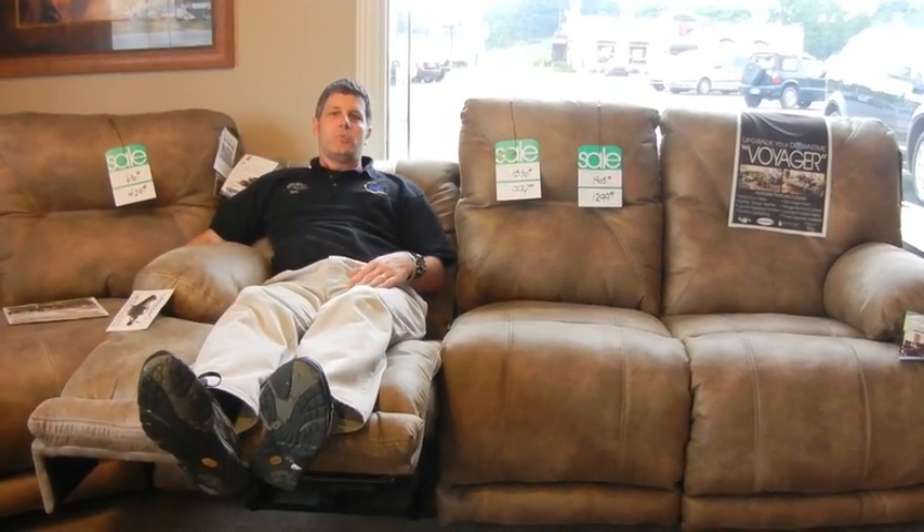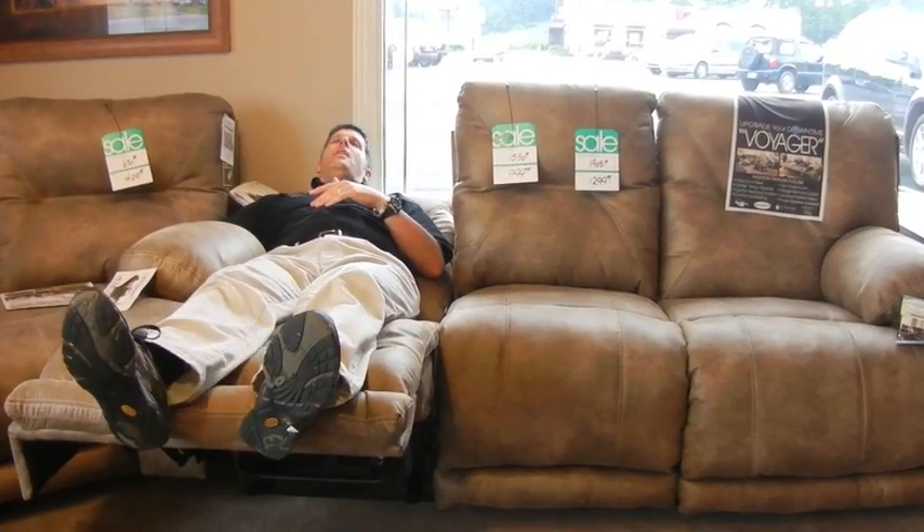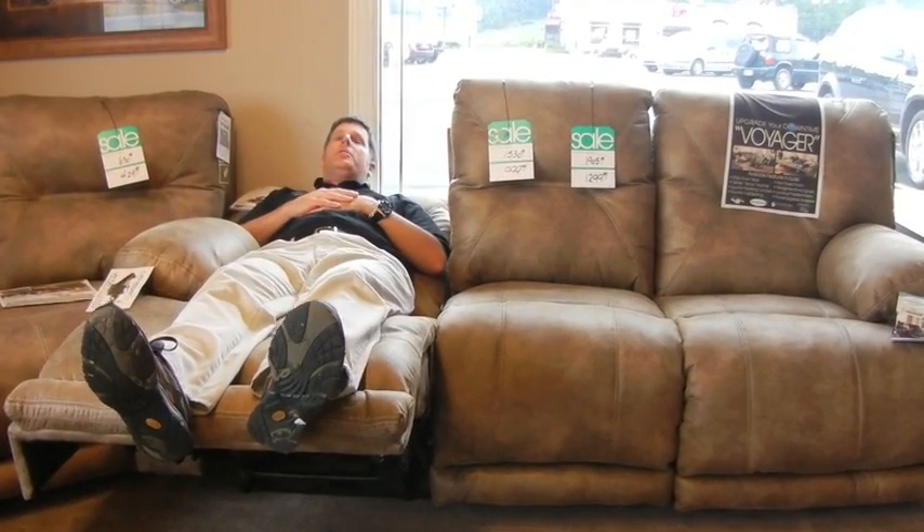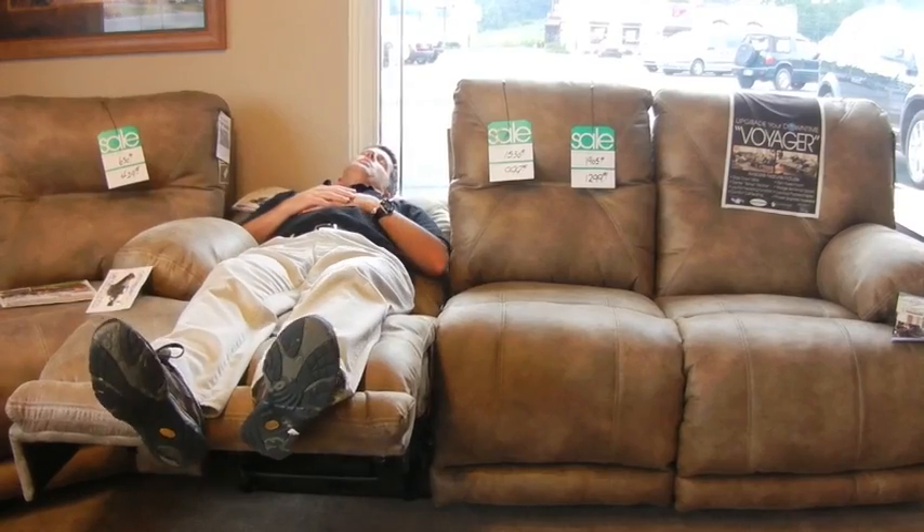This is a laid-back recliner, meaning that when I demonstrate this, you'll see me lay flat and my feet will be up at an angle, which is good for your circulation. If you can see behind me, we are but a couple inches from the wall and the window. As I recline, the whole thing comes forward as it goes back until you're laying in a flat position, and you only need to be two or three inches from the wall to do that.